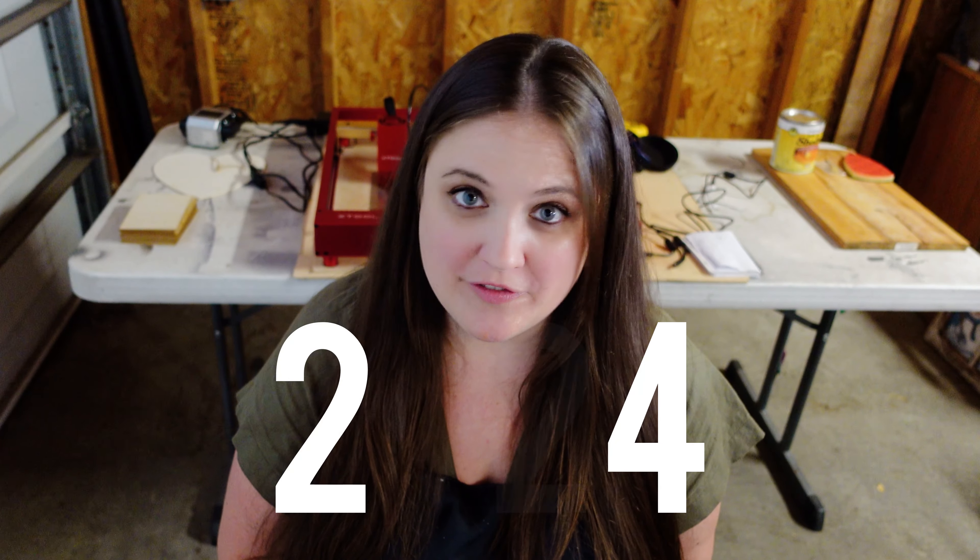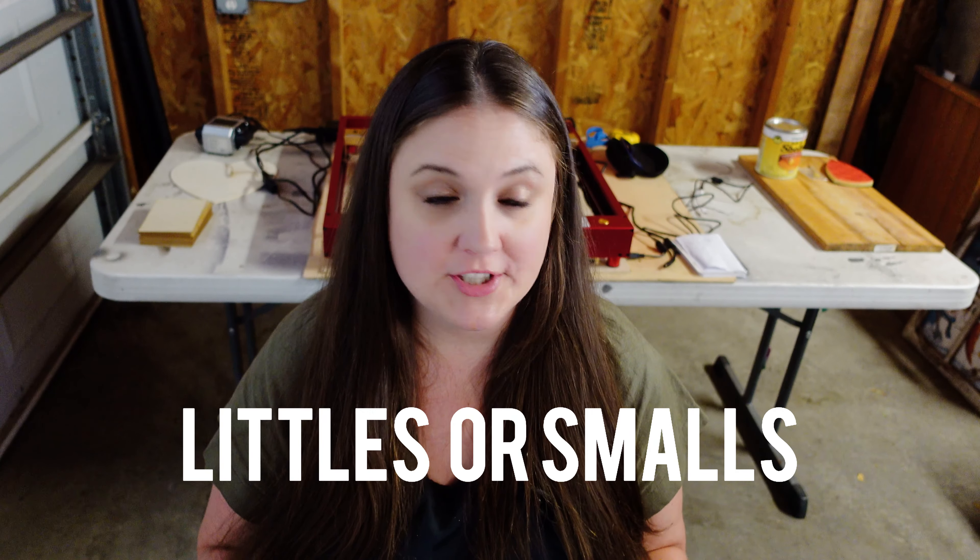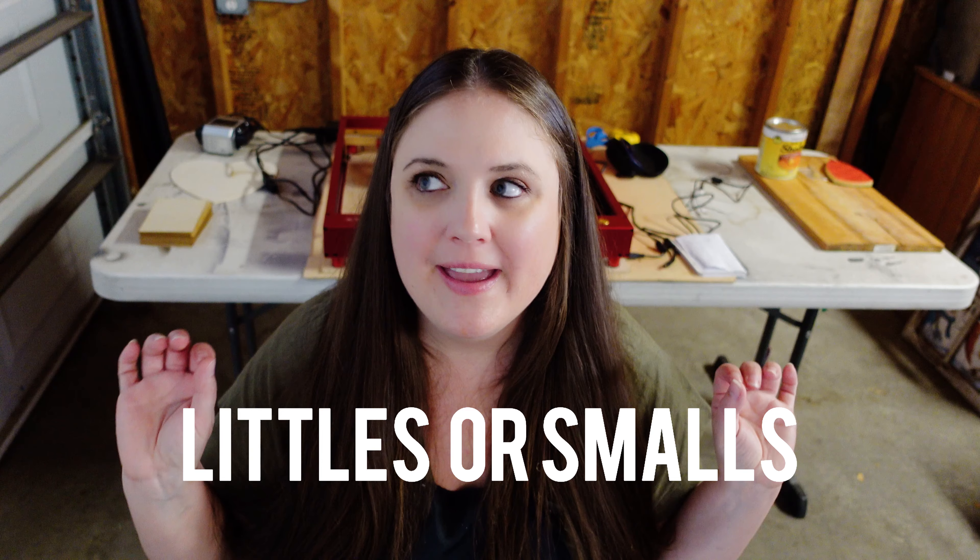Today we are talking all about booth spaces. I plan on opening a booth space in the spring of 2024 to sell all my painted furniture and my littles. This is not the first time I've had a booth and I've learned so much from my past experiences. In this video we're going to talk about what I'll be selling as my littles — littles or smalls, whatever you want to call them — they are the key to having a successful booth business.